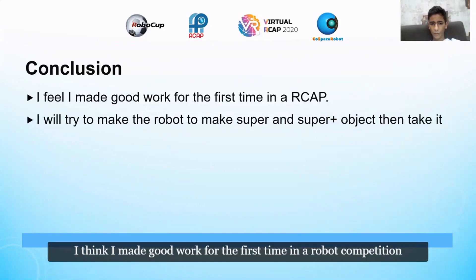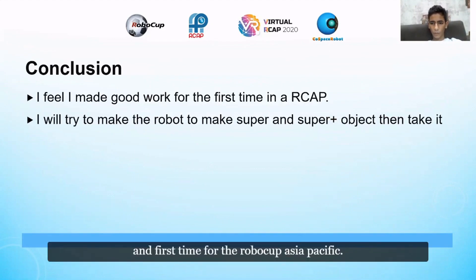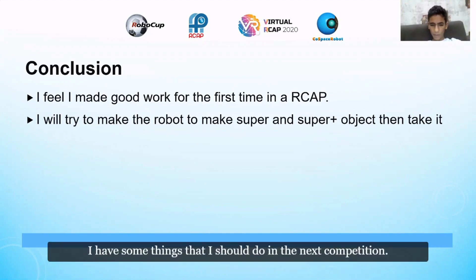I think I did good work for my first time in a robot competition, and the first time participating in RoboCup Asia Pacific. I have some things I should improve for the next competition.